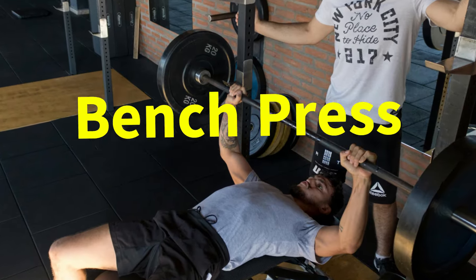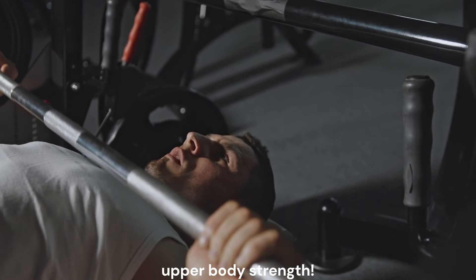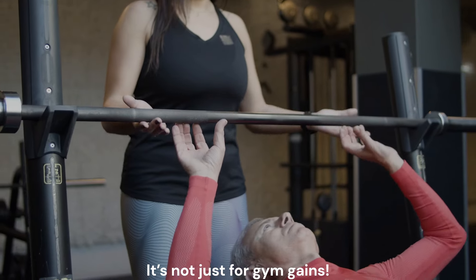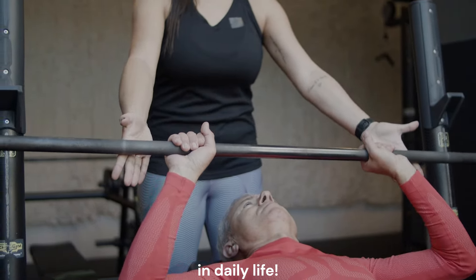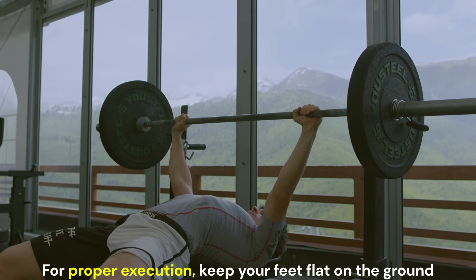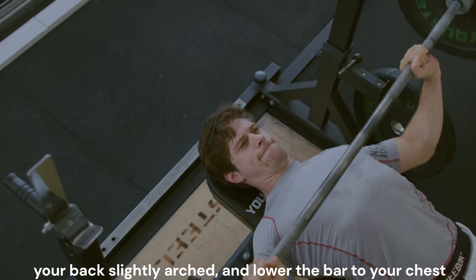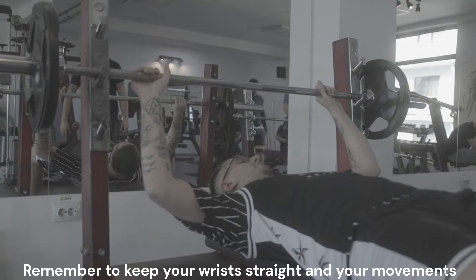Next, we have the bench press, an absolute classic for building upper body strength. The bench press targets your chest, shoulders, and triceps. It's not just for gym gains — this exercise helps with any pushing movements you might do in daily life, from pushing a heavy door open to lifting furniture. For proper execution, keep your feet flat on the ground, your back slightly arched, and lower the bar to your chest before pushing it back up. Remember to keep your wrists straight and your movement controlled.